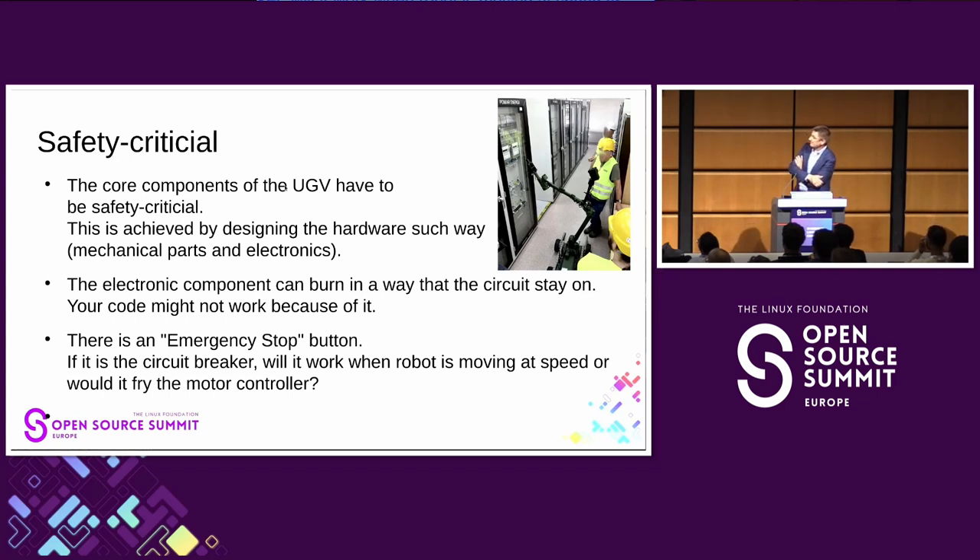The core components have to respond in a defined way. For example, this photo shows a robot at a power station: short-circuiting this particular rack would turn off power for half of a two-million-person city. So it has to be safety critical and behave in a standard way.